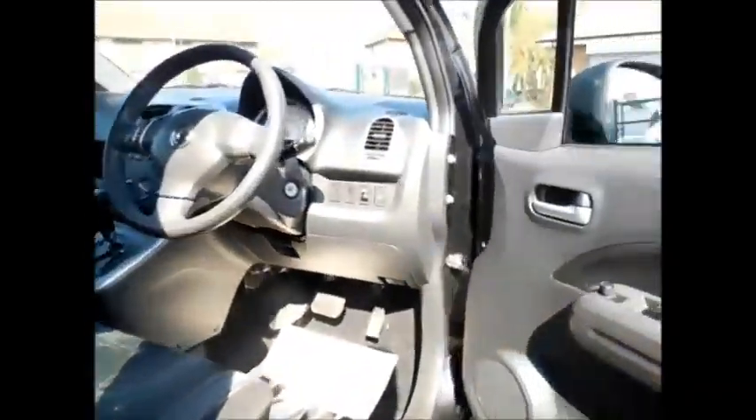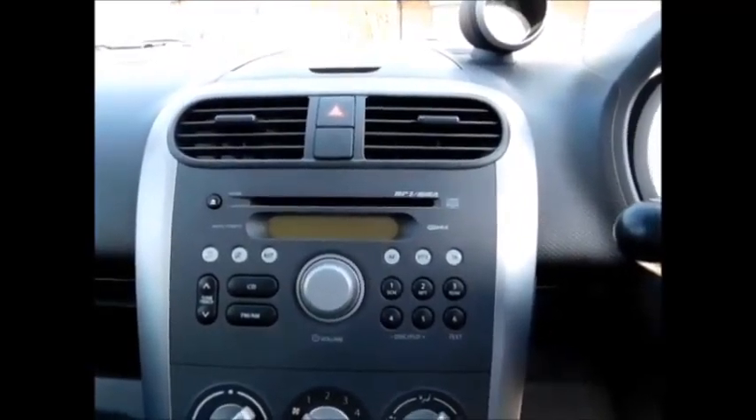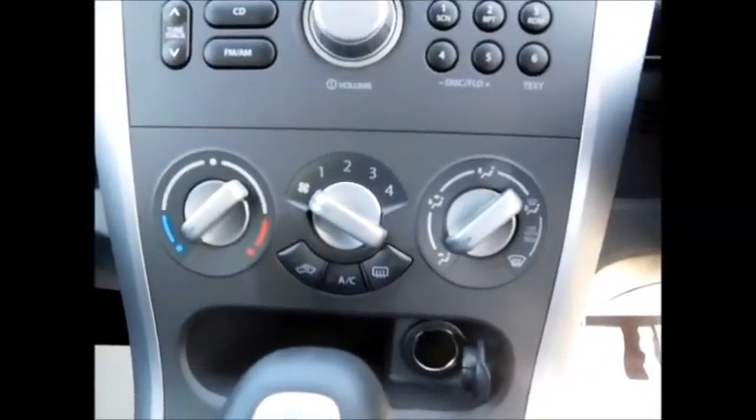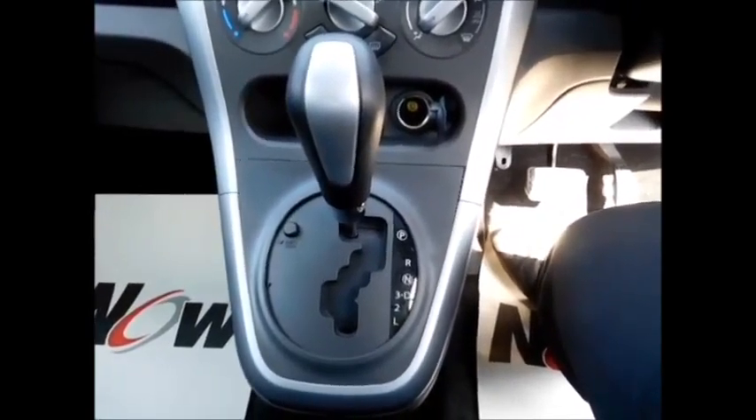Coming to the front of the vehicle, this Astra benefits from front electric windows and electric side mirrors along with steering wheel mounted audio controls, along with an integrated CD player radio system with the added benefit of air conditioning and a 12V accessory socket, and this lovely Tiptronic automatic gearbox along with plenty of storage space at the front as you can see.